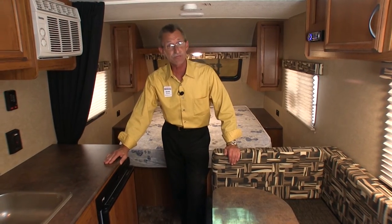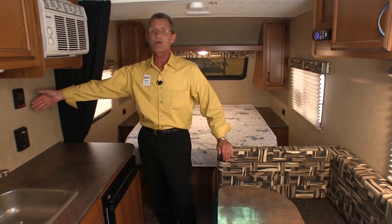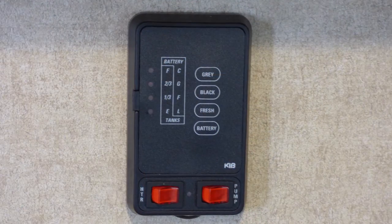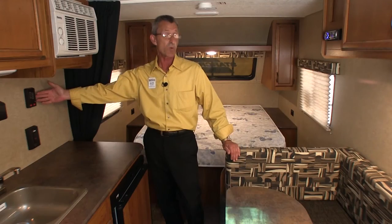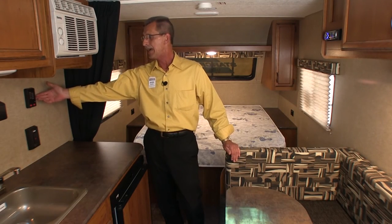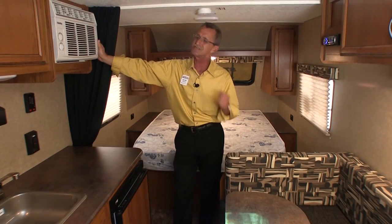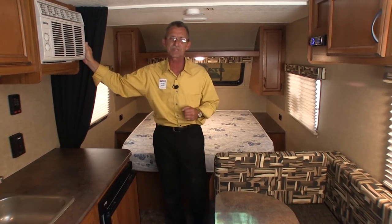Over here, you're going to find a three cubic foot refrigerator with freezer. On the side of the wall, you have your monitoring station to let you know the status of your gray and black tank, as well as how much water is left in your fresh tank and how much power is left in your battery. You have an air conditioner to keep this coach nice and cozy on those hot summer days.